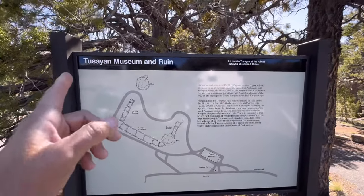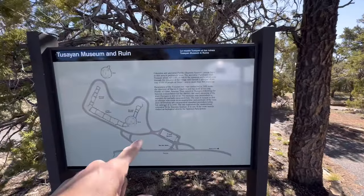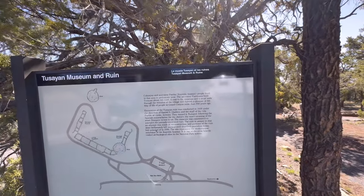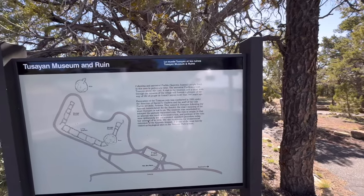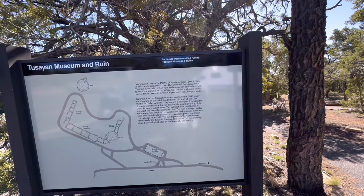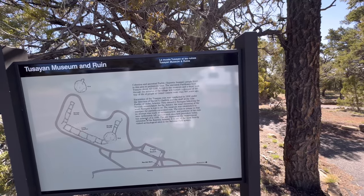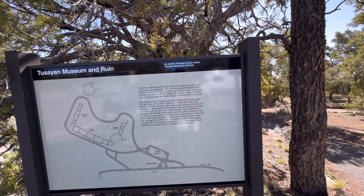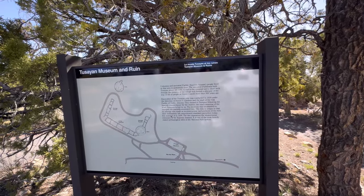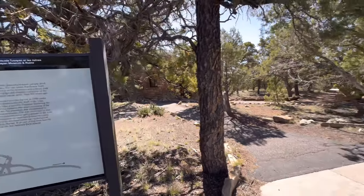Next pull off is here at the Tusayan Museum and Ruins. The museum building is right in front of us, and you can walk down here to the ruins. Excavation of the ruins was conducted in 1930 under the direction of Harold S. Gladwin and the staff of Gila Pueblo of Globe, Arizona. They named it Tusayan following the Spanish nomenclature for the district. The exact meaning is lost to us. The museum was established to interpret the partially excavated ruin. No attempt was made at reconstruction and portions of the ruin were deliberately left unexcavated. Let's go check it out.